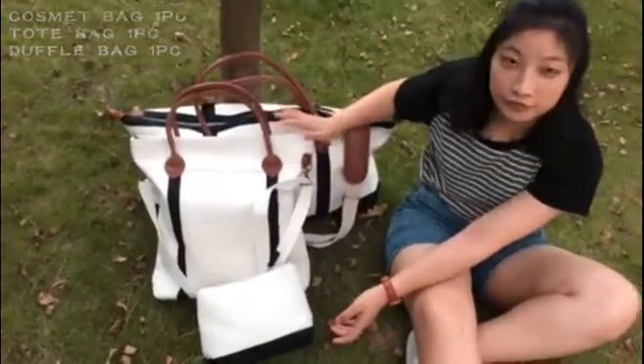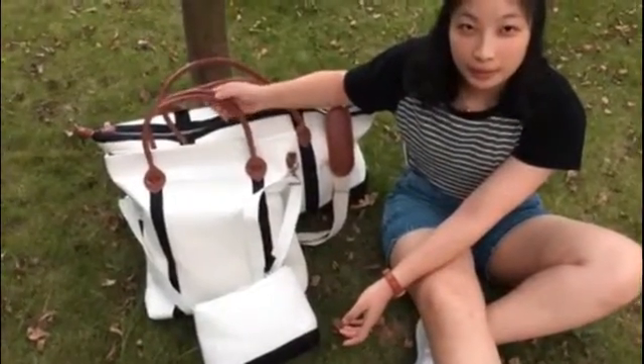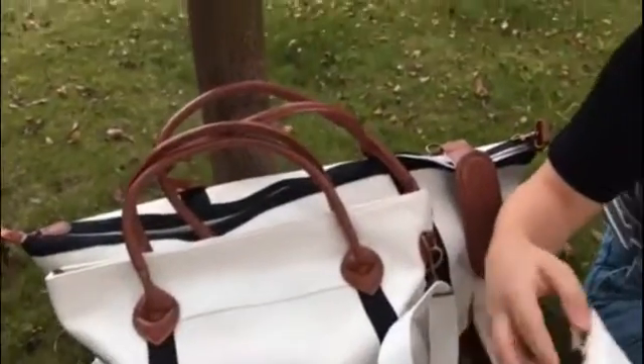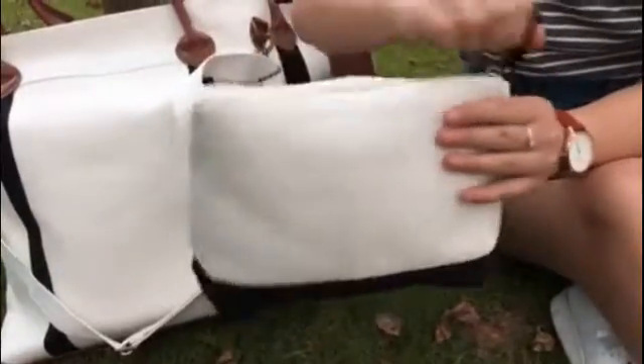They are all made of canvas material and the handles are made of PU leather. For the cosmetic bag, please check the zipper — the zipper is very smooth.